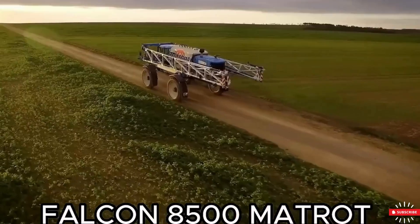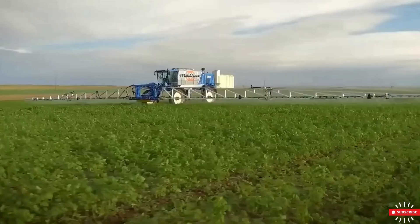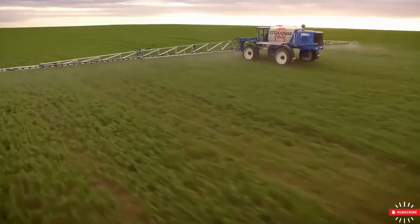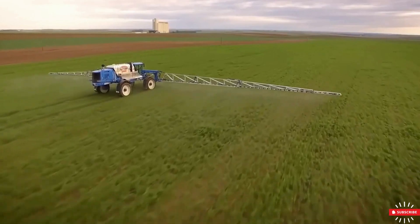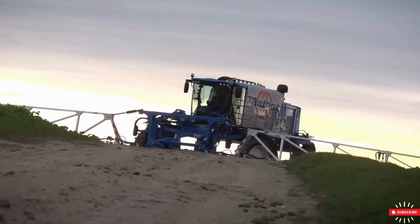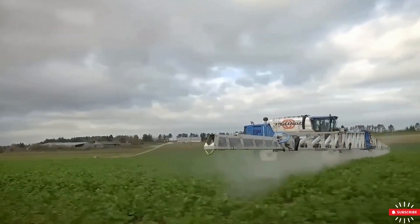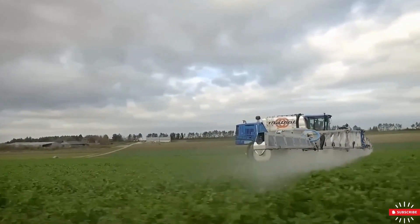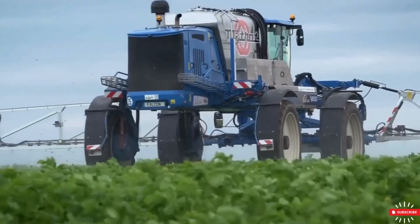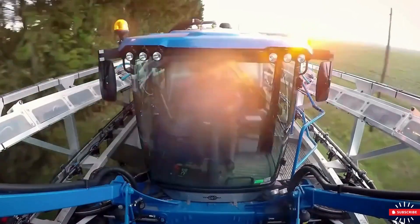Next up is the Falcon 8500 Macro. This agricultural machine is designed to meet the demands of modern agriculture. With its impressive performance, it's a reliable choice for efficiently applying agrochemicals over large agricultural areas. The machine boasts a powerful 370-horsepower engine, allowing it to tackle field challenges with ease. With a maximum speed of 50 kilometers per hour, it's one of the fastest sprayers for moving from one zone to another.